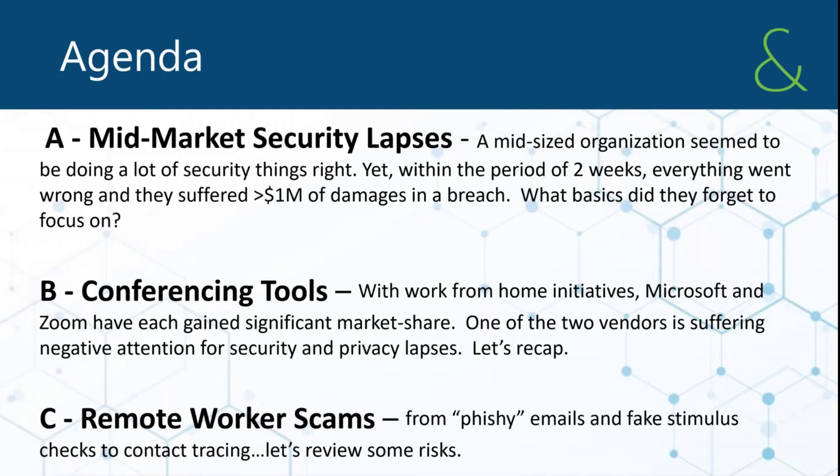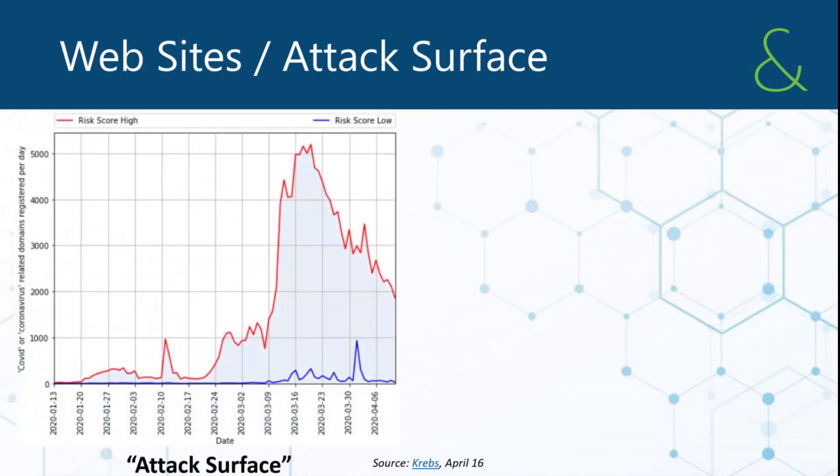Let's start with mid-market security lapses. This is going to require you to pull out your math skills and do a little graph interpretation. What you're seeing is a list of both high-risk and low-risk new web registrations for coronavirus or COVID-19 on the internet. The large graph shows 5,000 registrations per day we were averaging back in mid-March to late March.